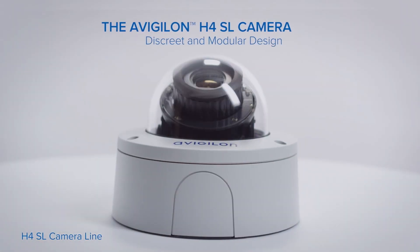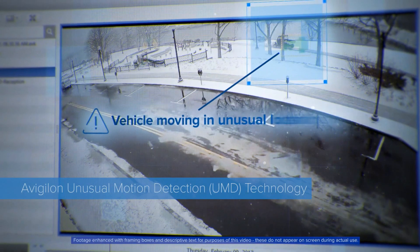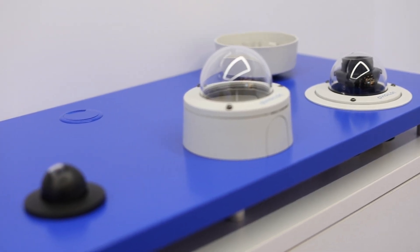Hi, my name is Rob Scott and I'm Regional Sales Manager at Avigilon. We are really excited to announce that our H4 SL and H4 mini dome cameras now feature Unusual Motion Detection technology, offering advanced artificial intelligence technology for entry-level cameras.